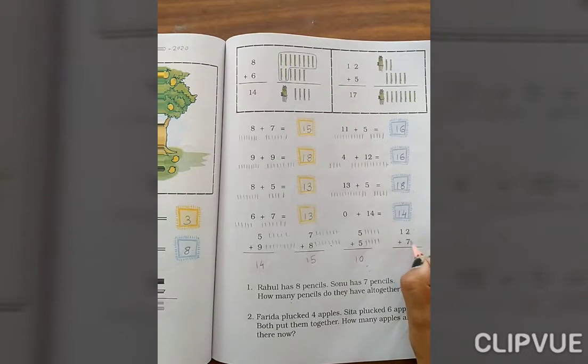12 plus 7. So 2 plus 7 — count 1 through 9, and 1 ten — so 12 plus 7 equals 19. Okay.